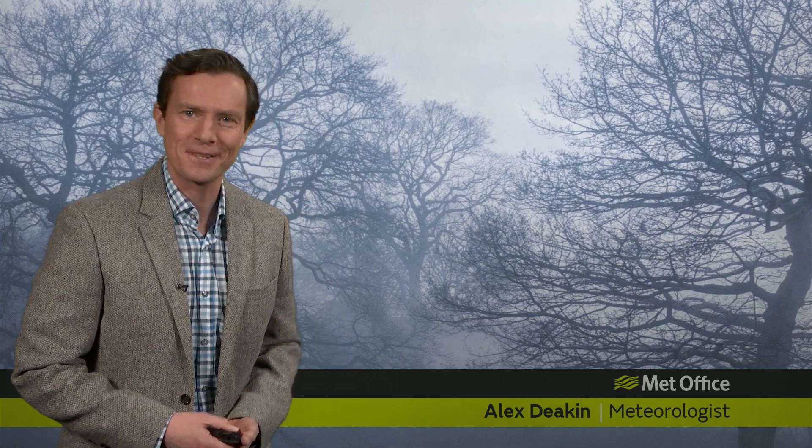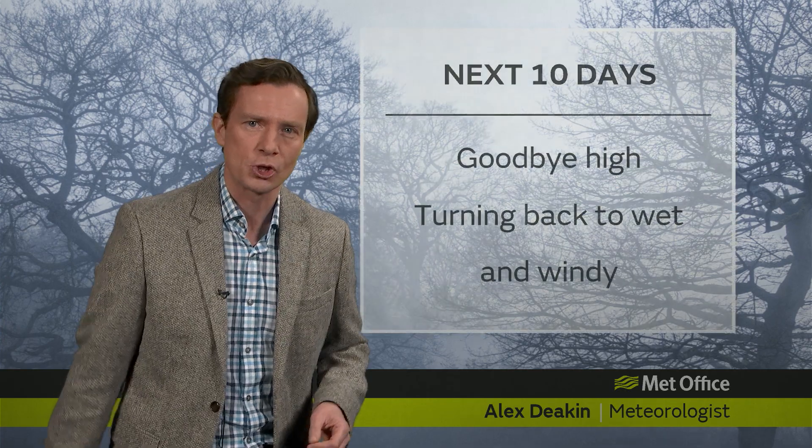Thanks for joining me for this Met Office 10-day trend where we look at the big features of the weather and the patterns as we go into next week. If you were with me last week, you'll know that we were flagging a big change from wet and windy to calmer, colder, and frostier weather. That's happened, but the week ahead promises a reversal of fortune.